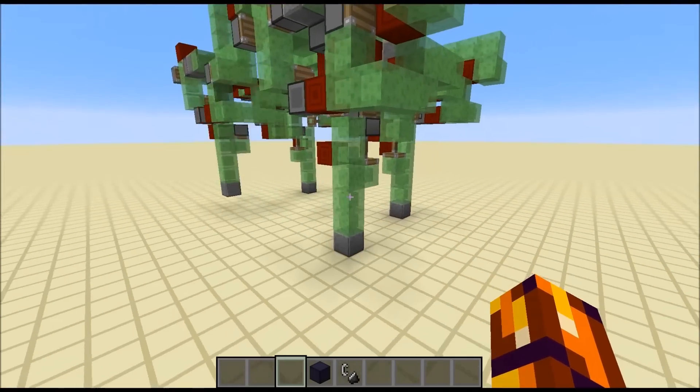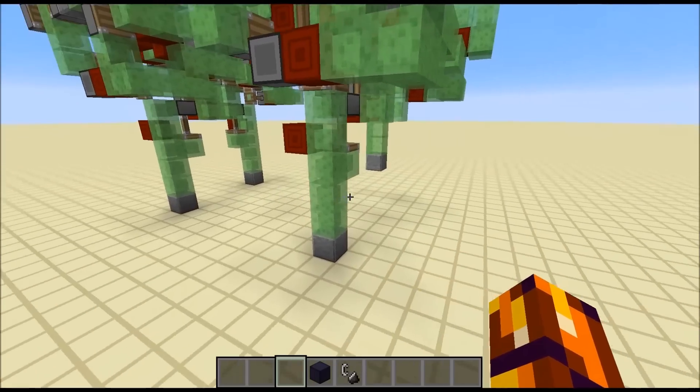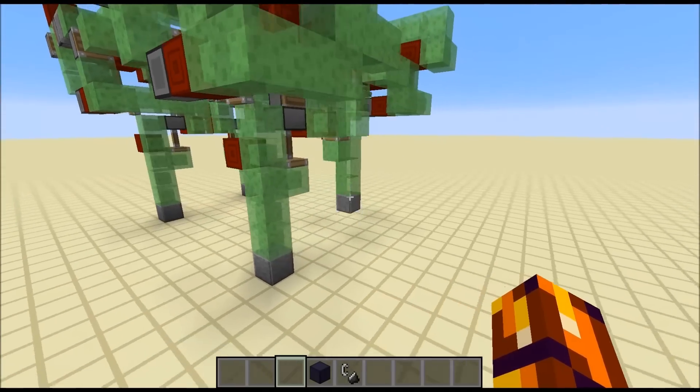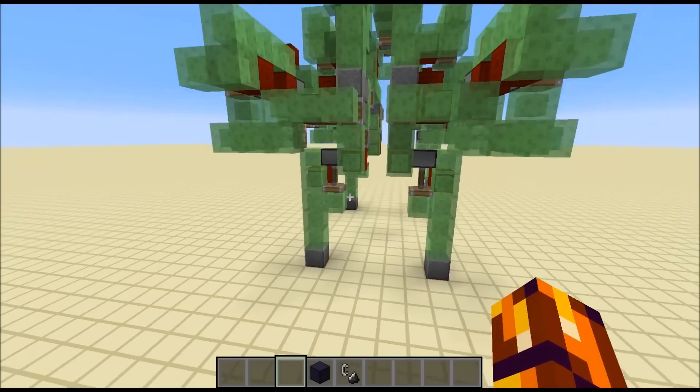It walks kind of weird. It's like right front leg, right back, left front, and then left back, and then repeat. Or the other way around, but in general, that is the idea for the AT-AT.